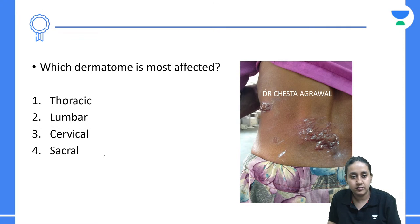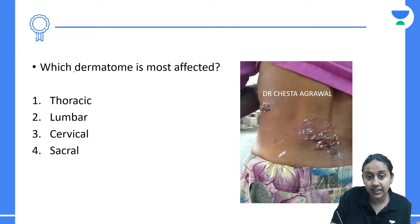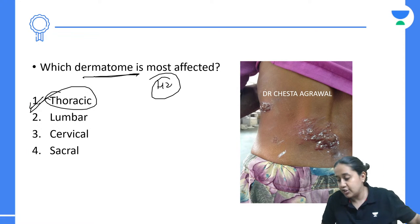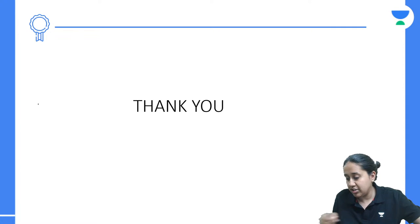Which dermatome is most affected in herpes zoster? The correct answer is the thoracic dermatome. In this question it appears to be the lumbar area, but in general, the thoracic dermatome is the most frequently involved in herpes zoster. With this, we are done with today's brief 15-minute session.